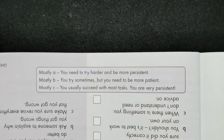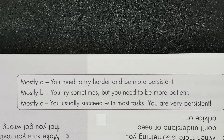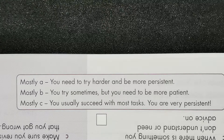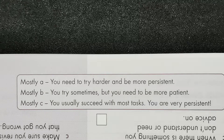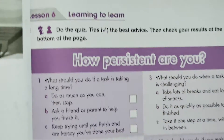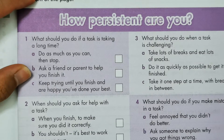For mostly B: you try sometimes but you need to be more patient. For mostly C: you usually succeed with most tasks — you are very persistent. This is up to you, but basically you would take the third option.